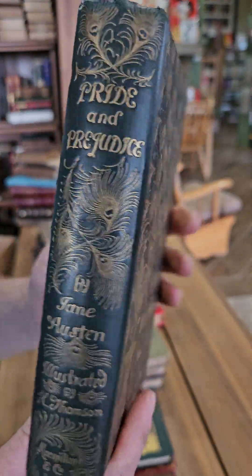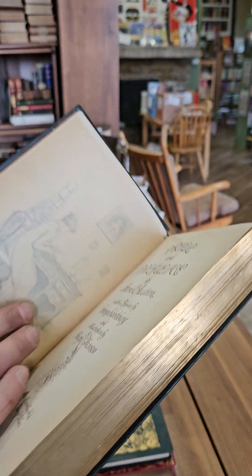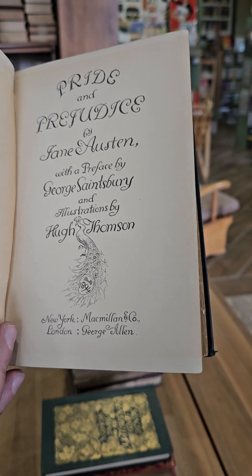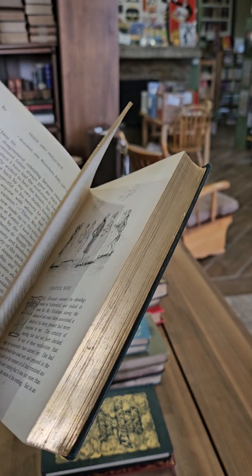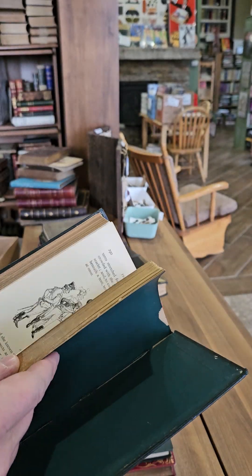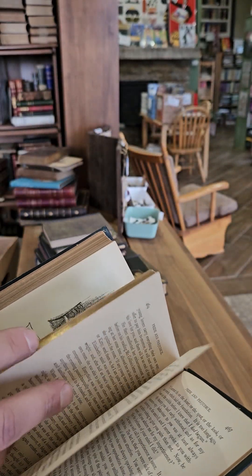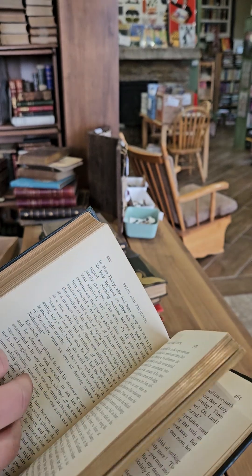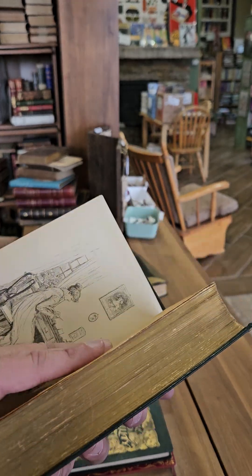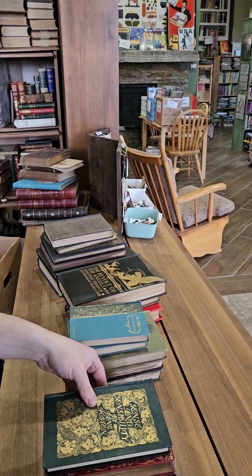It is probably not the most rare as far as Jane Austen, but it is definitely the most highly sought-after Pride and Prejudice — prefaced by George Saintsbury and illustrated by Hugh Thompson. Let me show you a few of the illustrations in this one. Very nice artwork, and again one of the prettiest and most notable bindings of the Victorian era. Really great one.